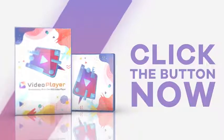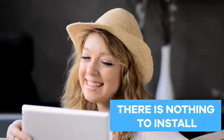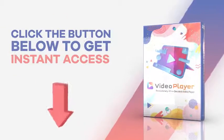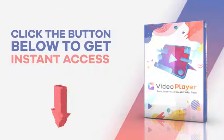Don't wait. This cutting-edge, revolutionary, and powerful video player technology can be yours for the low one-time price. Click the button now to unlock the low one-time discounted price. Video Player is hosted on the cloud so there is nothing to install and it works on any browser. You are backed by our 30-day no-questions-asked money-back guarantee. If you are not satisfied, click the button below to get instant access to Video Player at the low one-time price. I look forward to seeing you on the inside.